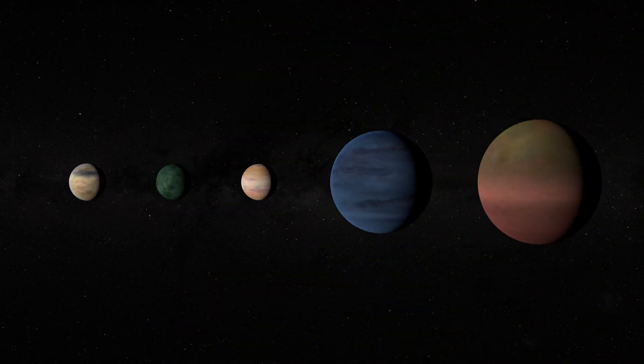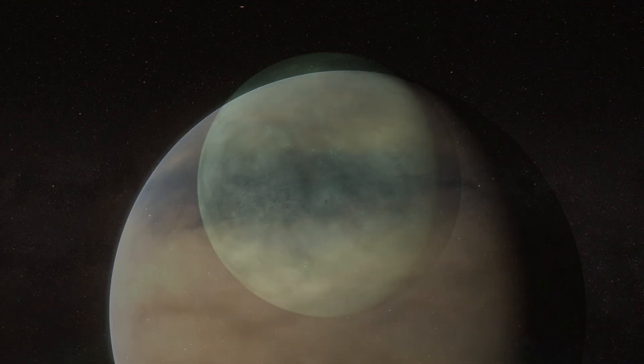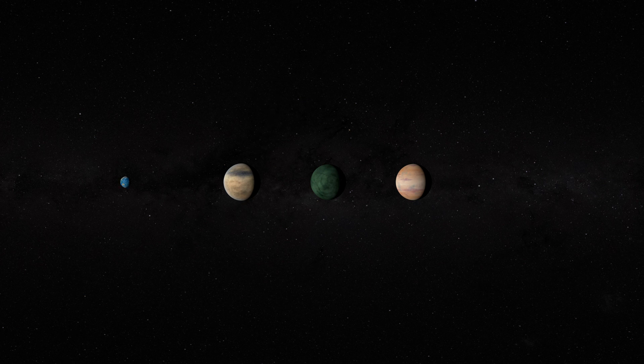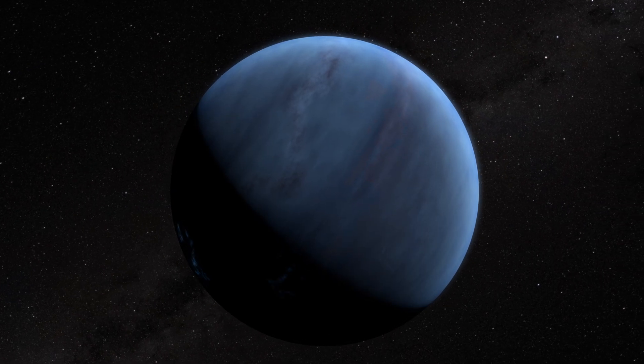Its three innermost planets are considered mini-Neptunes — that is, planets bigger than the Earth but smaller than Neptune. While its two outermost planets are roughly the size of Saturn and Jupiter.